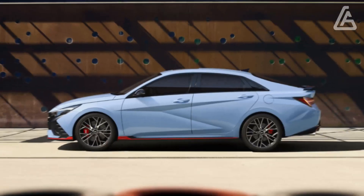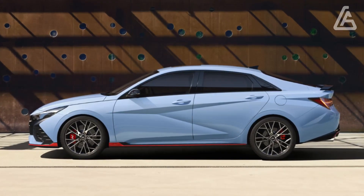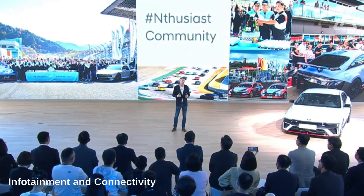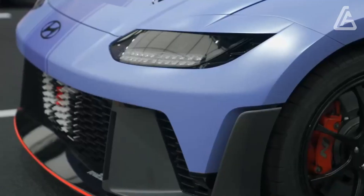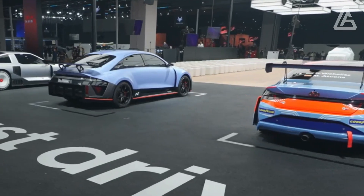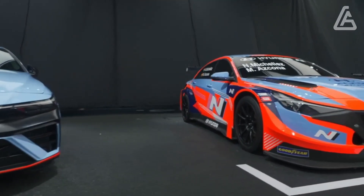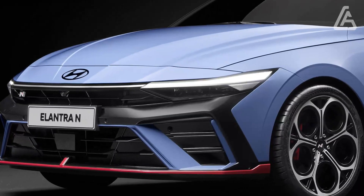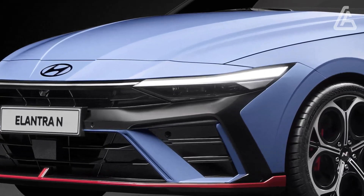In our testing, the Elantra fit six carry-on bags inside its trunk. An optional 10.3-inch digital gauge display pairs with a second 10.3-inch infotainment touchscreen that emerges from the top of the dashboard. The standard infotainment setup is an 8.0-inch center display with analog gauges for the instrument cluster.